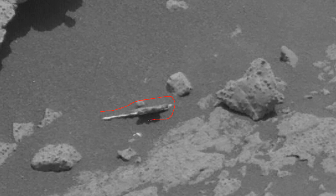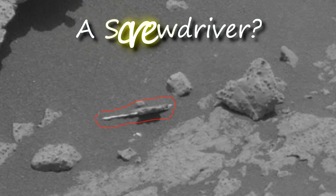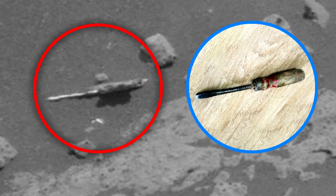It's strange enough, someone left a screwdriver here. I'm just wondering what it could be, if it's not what it seems. I think it's some kind of tool anyway, probably an ancient Martian tool.